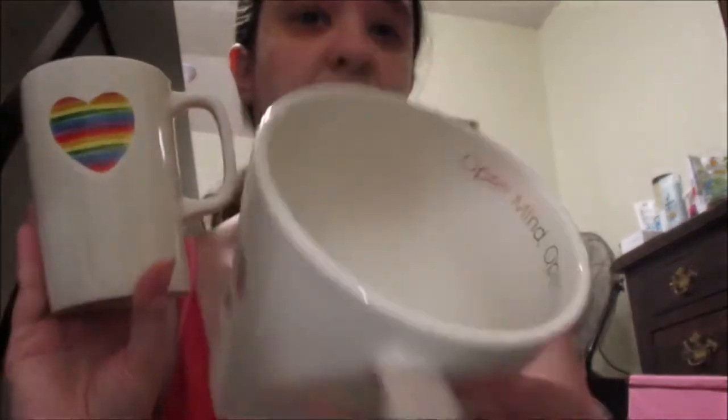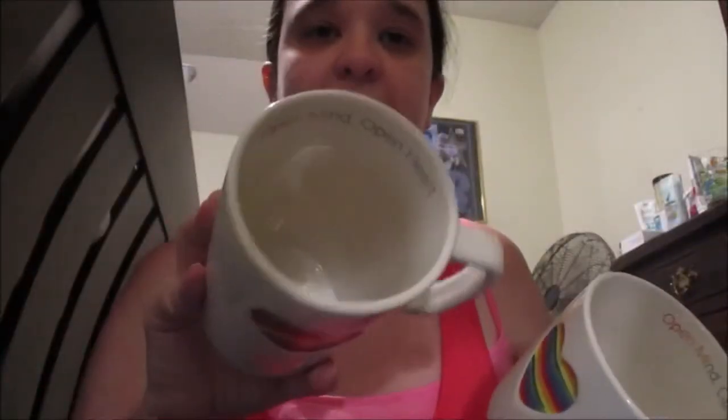Last but not least, here are my coffee cups I got — the ones the Trevor Project is doing. When you buy some from Starbucks it goes to the Trevor Project, if I'm not mistaken. I got two of them — super cute. It says 'open mind and open heart.' Same thing on both. I love coffee cups.